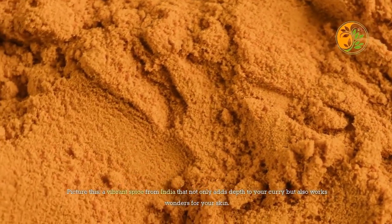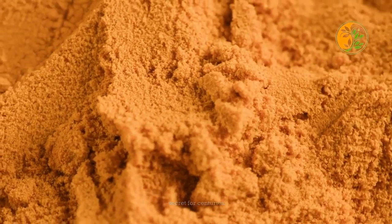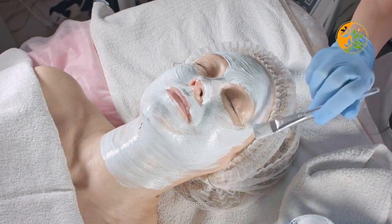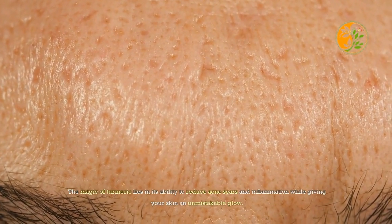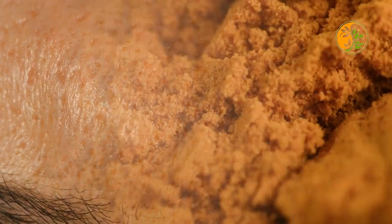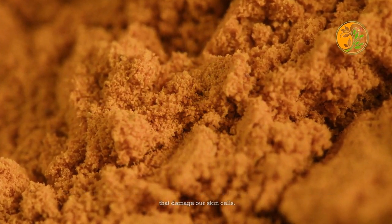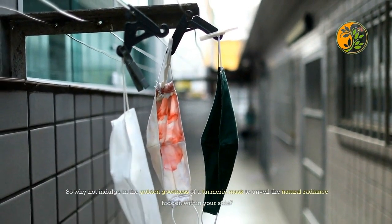Turmeric, a vibrant spice from India, not only adds depth to your curry but also works wonders for your skin. With its potent anti-inflammatory and antioxidant properties, turmeric has been a beauty secret for centuries, and a turmeric mask can be your go-to remedy for achieving a radiant complexion at home. Its active compound curcumin is known for brightening the skin, reducing acne scars and inflammation, and fighting off free radicals that damage skin cells.